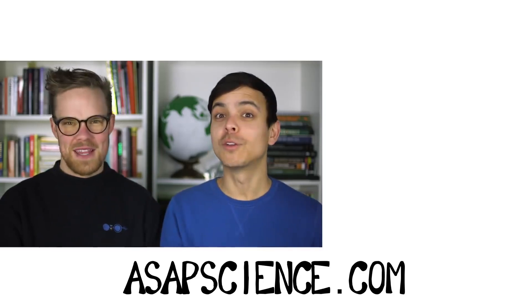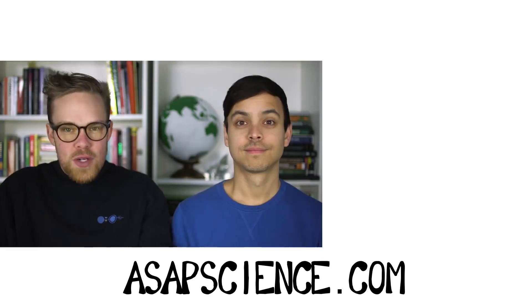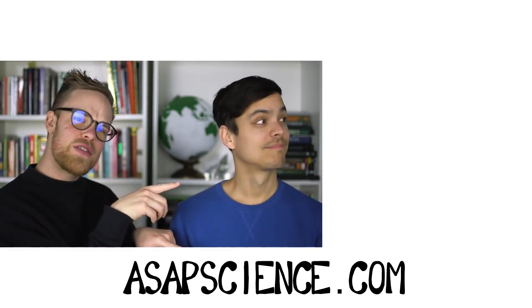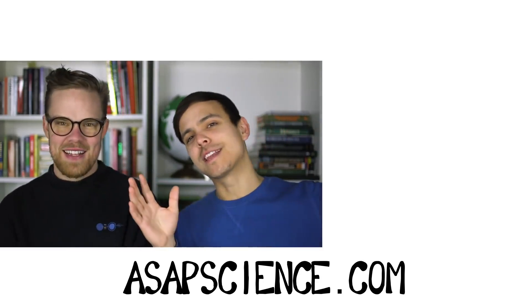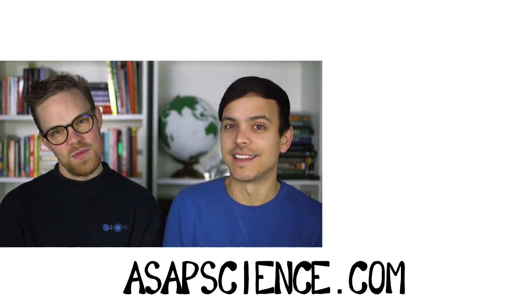Thank you guys so much for watching. If you liked the song, make sure you check it out on iTunes and Bandcamp with the link below. If you think you'd enjoy other videos like this, make sure you subscribe to our channel, and we'll put some of our recent videos over there so you can go check them out. You can also check out asapscience.com to keep up with everything — what's latest with ASAP Science, including stuff like new merch. Otherwise, we will see you next time. Peace!